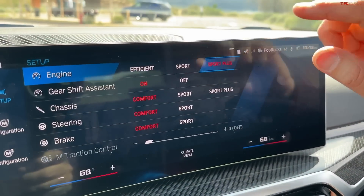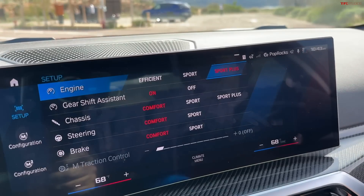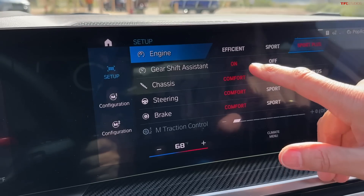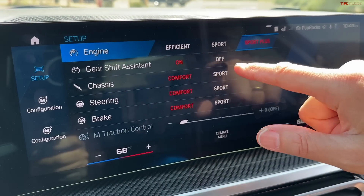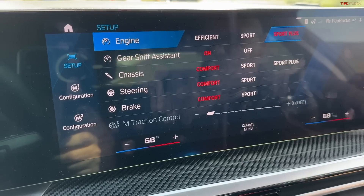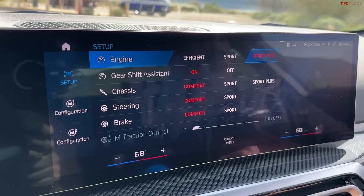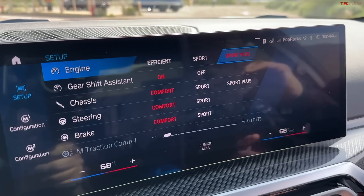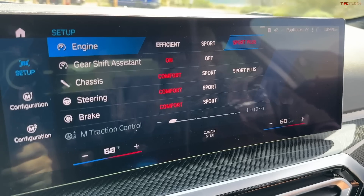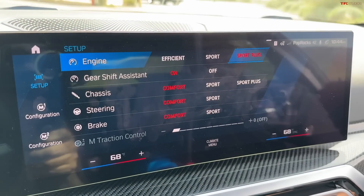For gear shifting — especially downshifting — there is a gear shift assistant function, which is rev-matching. When it's on, it helps you match revs automatically. If you're a purist or expert, you can turn it off and handle it yourself with heel-toe driving. It works quite well, and there's nearly no chance to do it better manually, but the option is there for those who want the pure, hands-on experience.